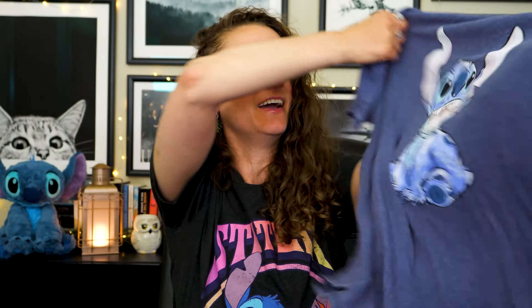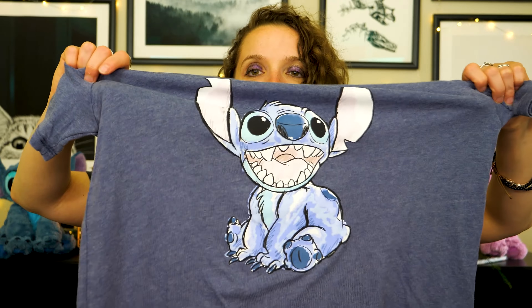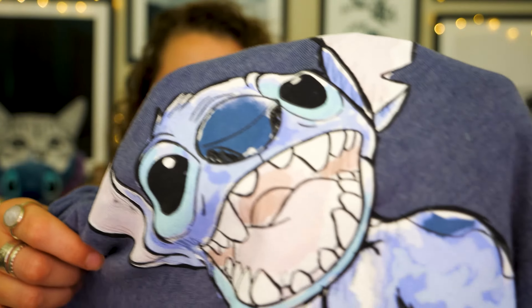The last shirt has almost an acid wash texture to it. There's some wearing visible right up at the collar, which I actually like. Stitch is rendered in a slightly more purple tone on this one, and he has a real watercolor vibe to him — look at that little face. Most of these shirts just have him sitting with his mouth open and happy.